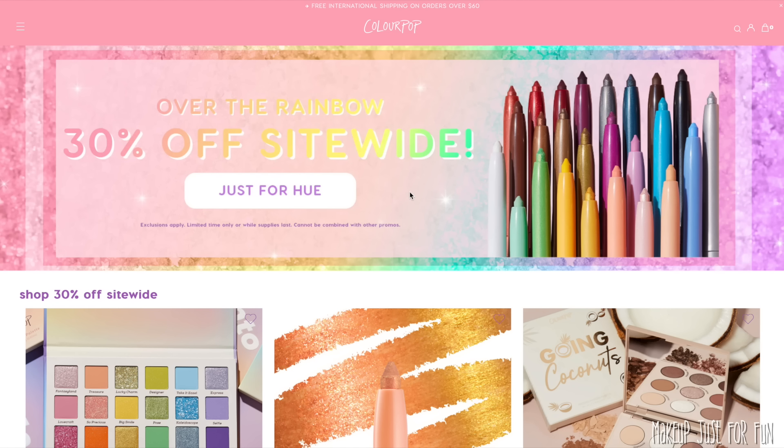I've done many ColourPop sale recommendation videos over the years, and a lot of the time my core staple items remain the same. Today I want to really focus on my absolute staple items — things I would 100% need to replenish — and some things I'll actually be purchasing this time around. The bulk of the video will be those staple replenish items, and then I'll also give you some of my favorite palettes and lip colors towards the end.